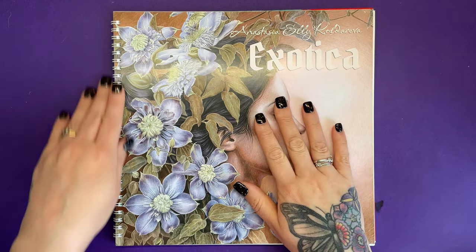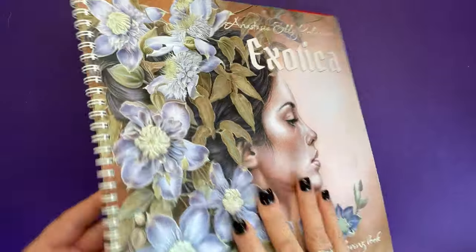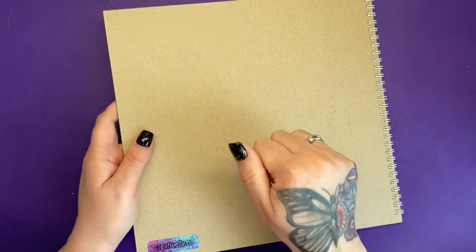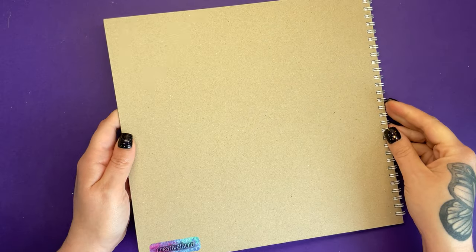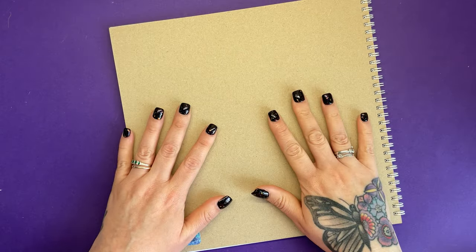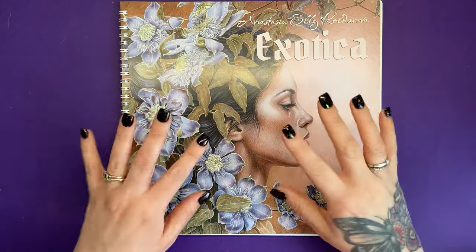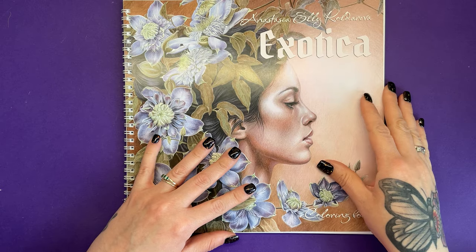As you can see we've got left-hand side spiral binding and on the back Anastasia always puts a very rigid sturdy cardboard piece on the back so that we can lean on it. So if you sit on your settee and you colour like I do and you always need to find a big heavy book to lean on, you don't need to with this — you've got it built in.